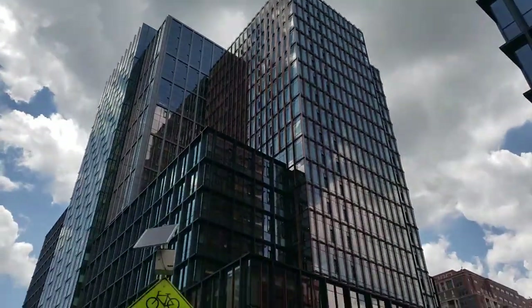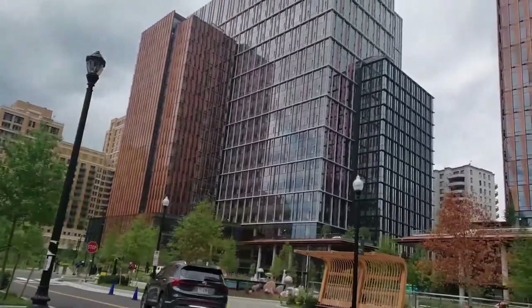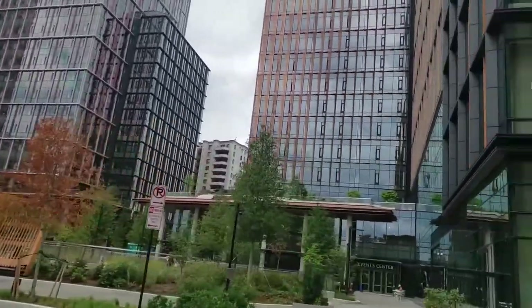Amazon has opened their Metropolitan Park Complex, which is phase one of their HQ2 or second headquarters in National Landing. To go along with this, there has been a ton of other residential and commercial construction projects. I'm Julie Grandin, your National Landing and DMV Realtor, and as promised in my last video, here's a quick look at the residential construction projects going on now in National Landing.